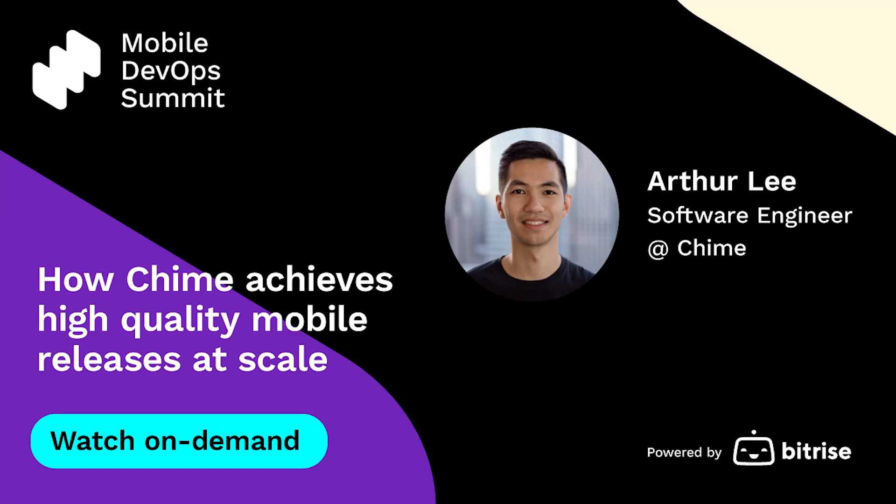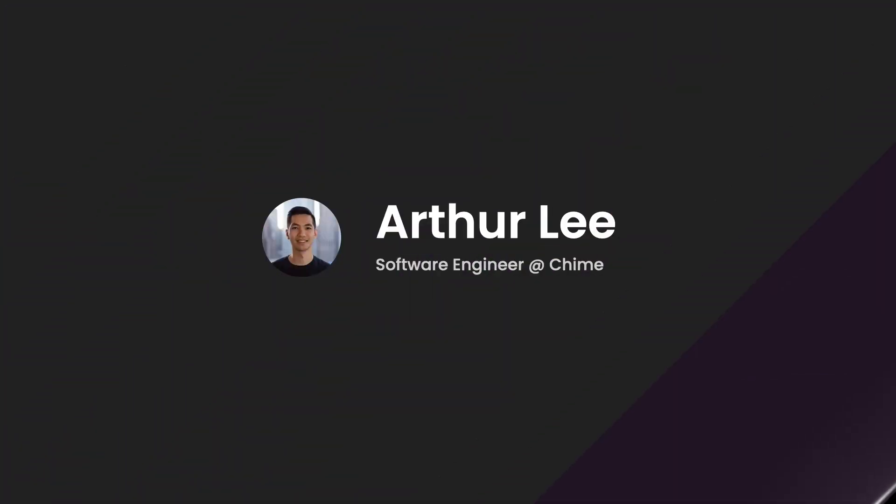Hi, everyone. Today, I'm going to talk about how Chime achieves high-quality mobile releases at scale. I'm Arthur, and I'm a software engineer at Chime. Over the last year, I've been super focused on our mobile platform, especially around mobile developer workflows and release process.